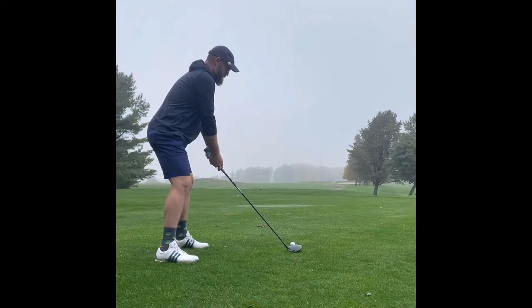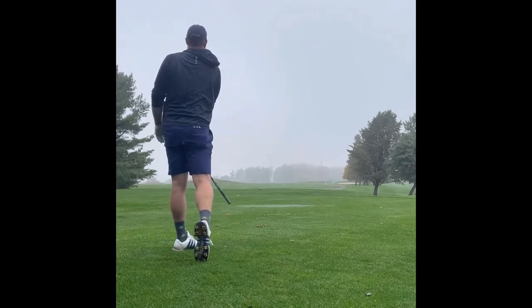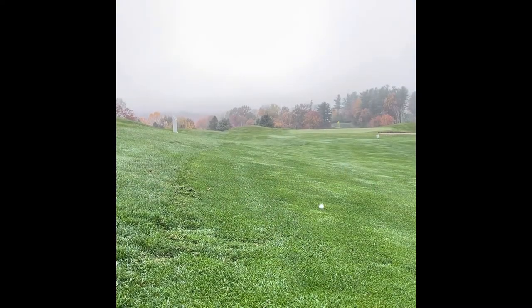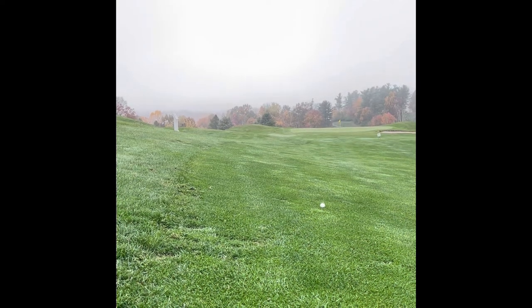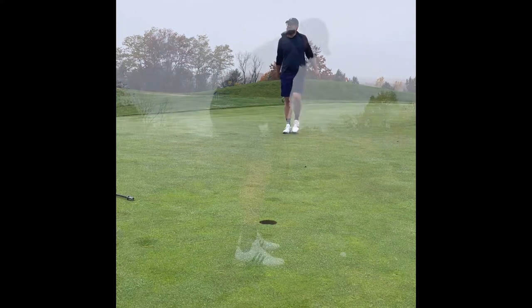Second hole, par 4. Probably plays maybe a little bit shorter than the first hole. Hit a pretty good drive, and had some technical difficulties here on this second shot. You can hear me cleaning my clubs, but the video cut off and I was unable to get it. Hit one to about 25 feet left and past the hole, and was able to drop a putt.